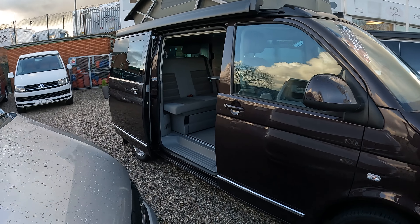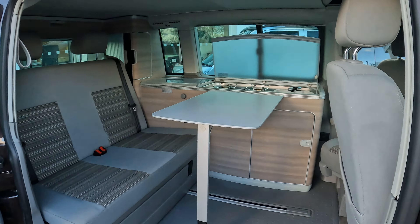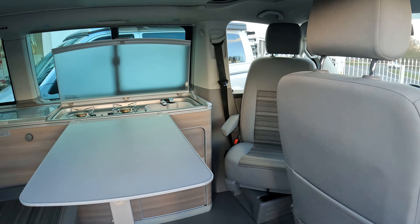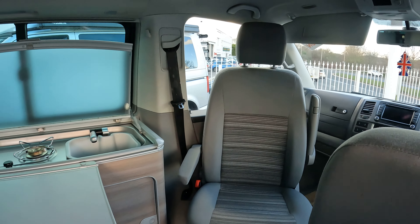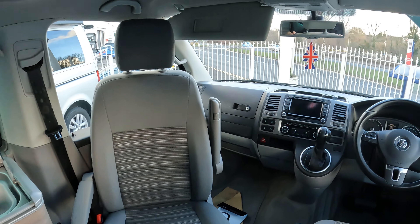This is originally converted by Volkswagen. This is the traditional California camper van with twin seats at the front, based on a T5 model.